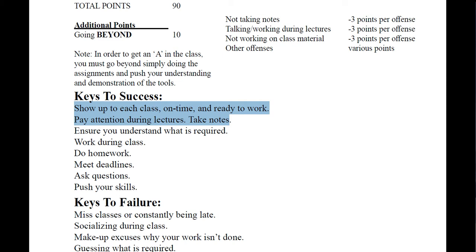Keys to success: show up to each class on time ready to work. Pay attention during the lecture and take notes — whether you're uploading them to the server, to the cloud, or using the Rocketbook, always take notes. The best students I've ever had take notes because they understand what they want to remember later. Make sure you understand what's required — if the assignment is supposed to be five seconds long, don't give me ten seconds for no reason. Do work during class, do your homework, meet deadlines, ask questions, push your skills.